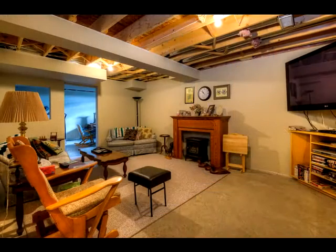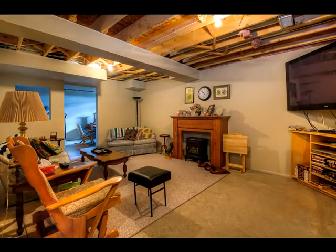Downstairs, the basement is mostly finished — the possibilities are many.